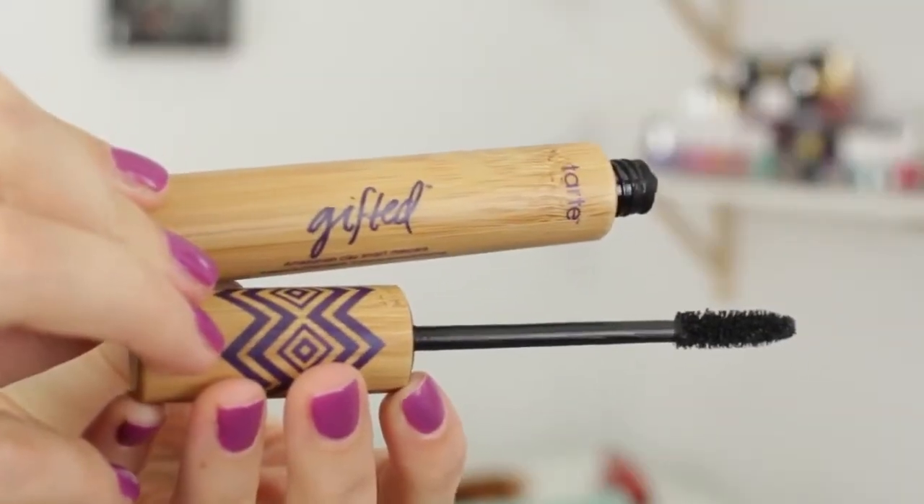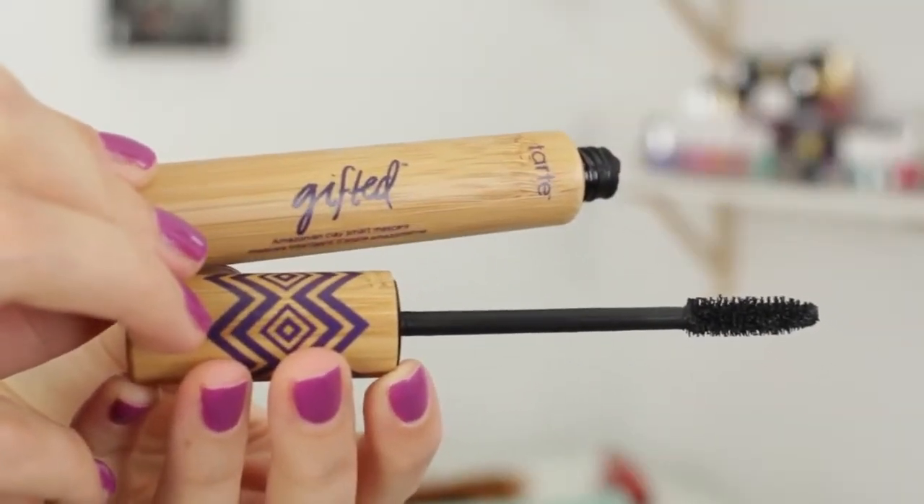Mascara-wise, I've been using the Tarte Gifted Amazonian Clay Smart Mascara. I don't know what 'smart mascara' means, but I know that I like it. It's in really cool bamboo packaging, and the wand is pretty simple — but the consistency of this mascara is in love with my eyelashes. You can just build it up and build it up, and it looks amazing. It never gets clumpy. I've seen a few people raving about this recently, and I have to agree — this is really good stuff.